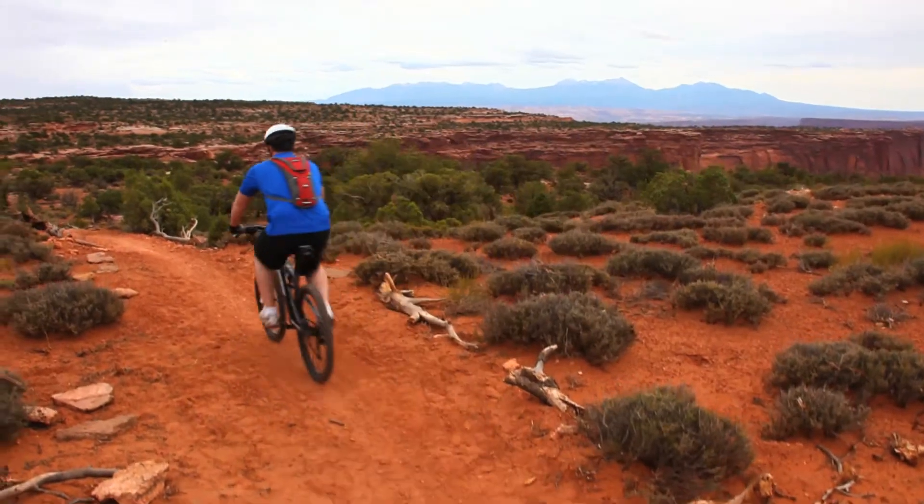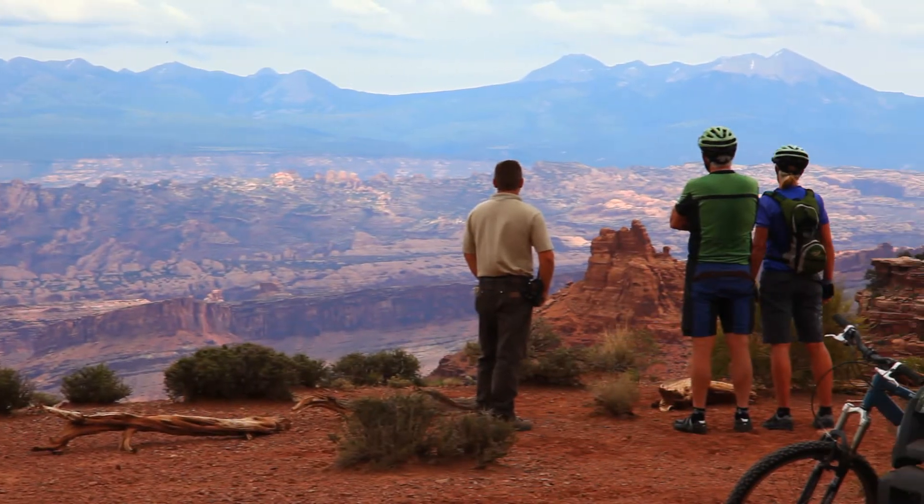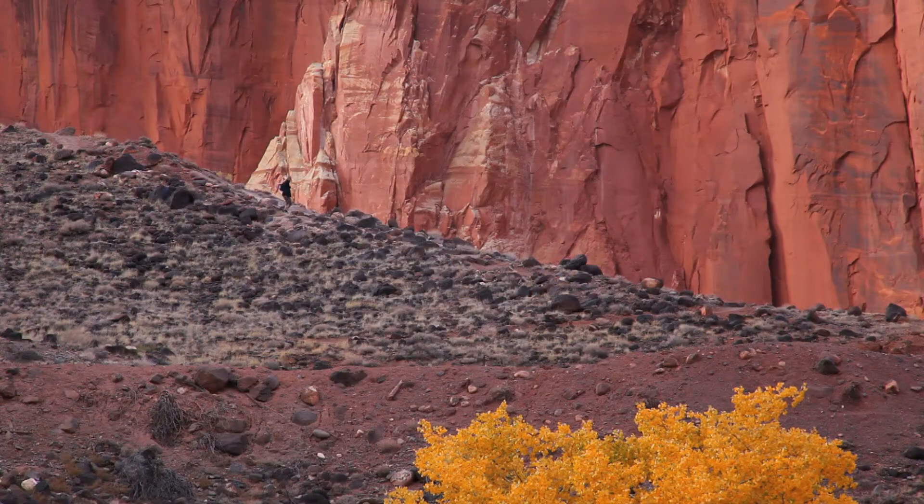Whether mountain biking, river rafting, ATVing or sightseeing, Green River offers itself as a base for enjoyment in southeastern Utah.